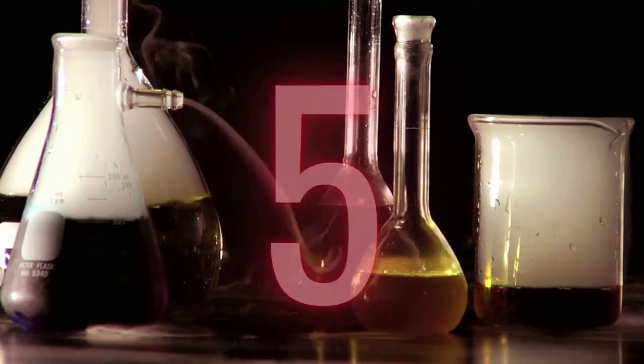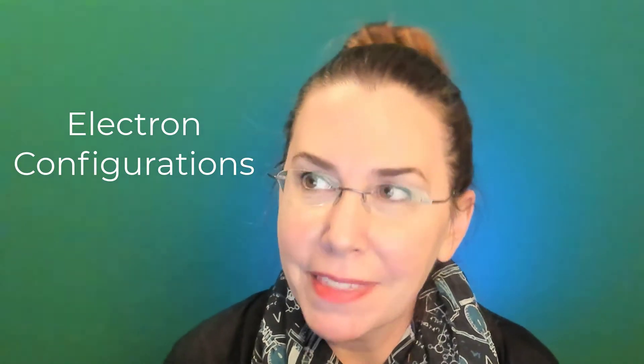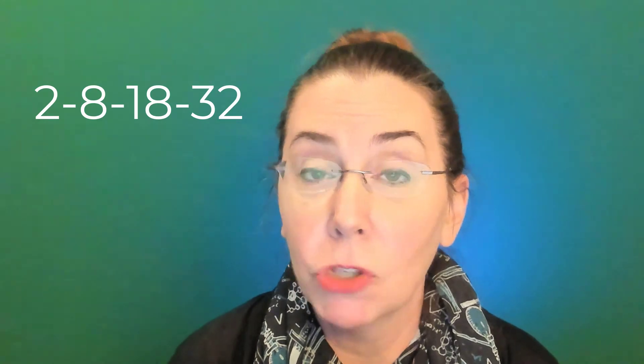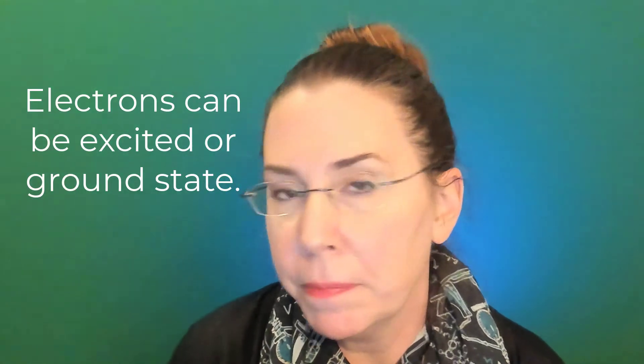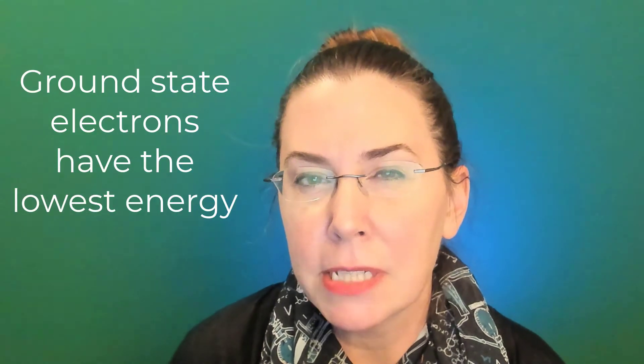This leads us into number five: details about the electron. Electrons have a generally negative charge and are located in orbitals outside the nucleus. They also have specific level configurations. For Regents Chemistry: the first level can hold two electrons, the next can hold eight, then 18, then 32, and so on. Each energy level has a specific amount of energy that increases the further away we get from the nucleus — so the N1 level has the lowest energy. Electrons can be in excited state or ground state; ground state configurations are what is shown on the periodic table, representing the lowest possible energy.